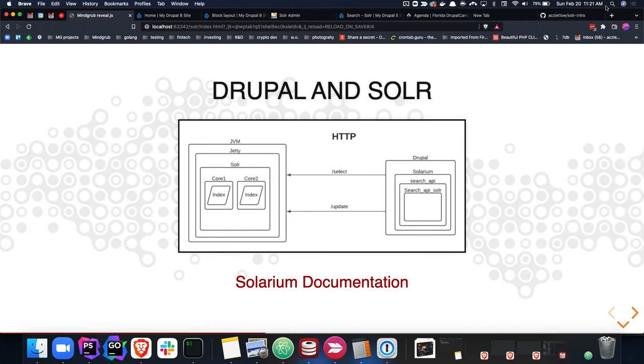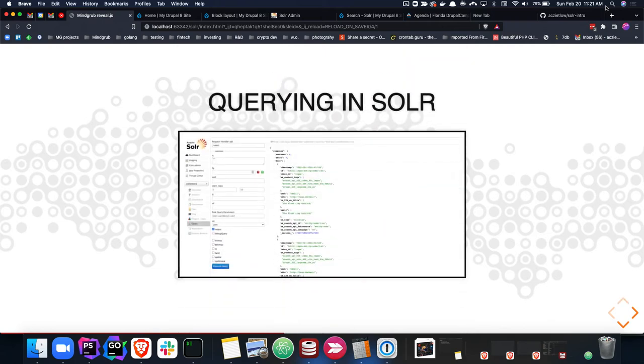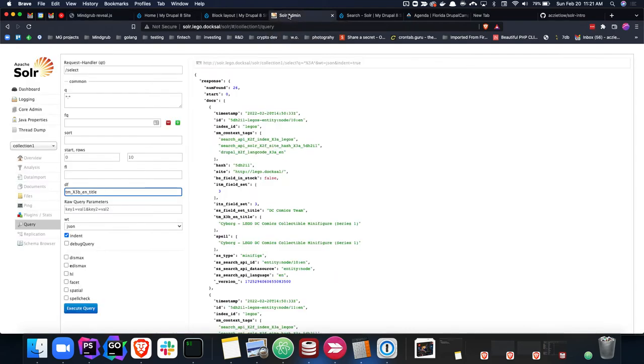Drupal communicates back and forth with Solr over HTTP, talking about the document types — we could be doing that over JSON or XML, any of those available write types. JSON is the easiest thing; it's easiest to read and more familiar with people in the Drupal space. I want to walk through what querying in Solr looks like to understand exactly what's happening under the hood — all of this at the end of the day gets implemented within Drupal.